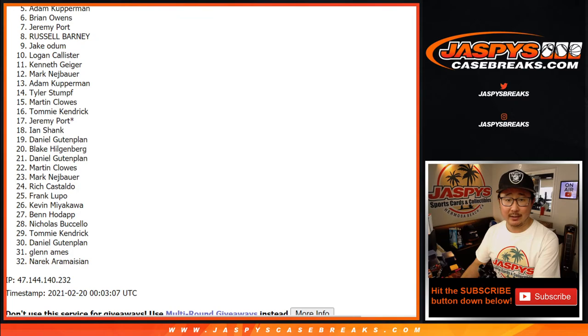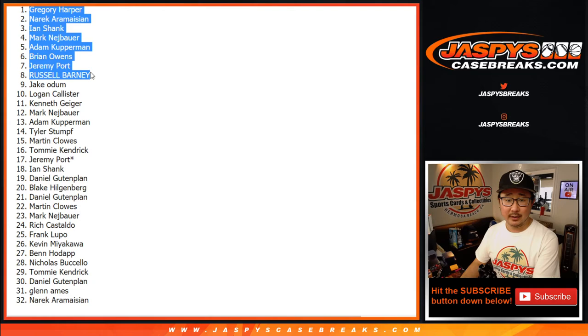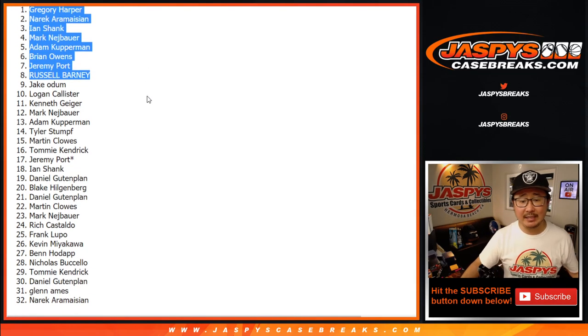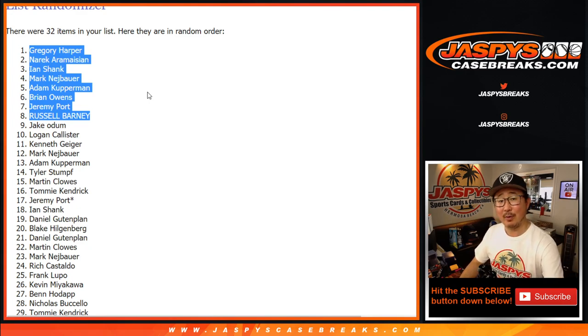Russell, Jeremy, Brian, Adam, Mark, Ian, Narek, and Greg — there you go, congrats to the top eight right there. Thanks everyone else for giving this a go. Impeccable coming up a little bit later tonight — I'll see you next time for that one, bye bye.